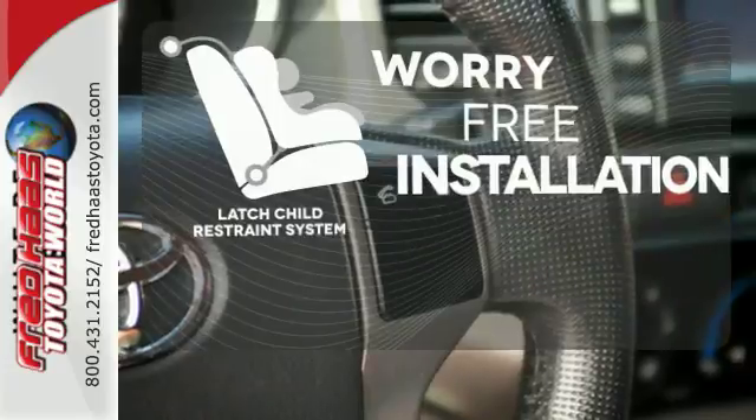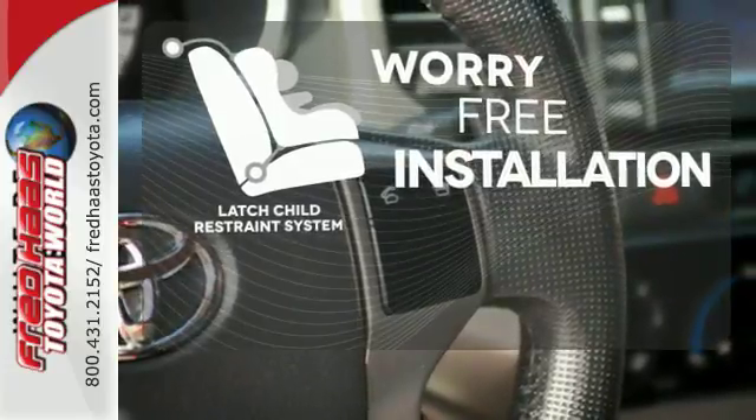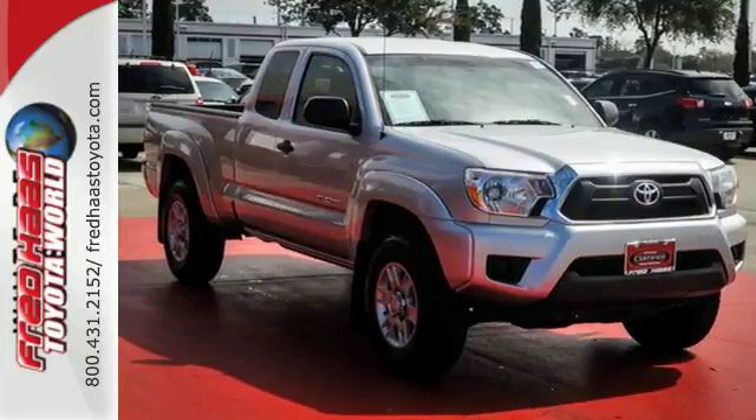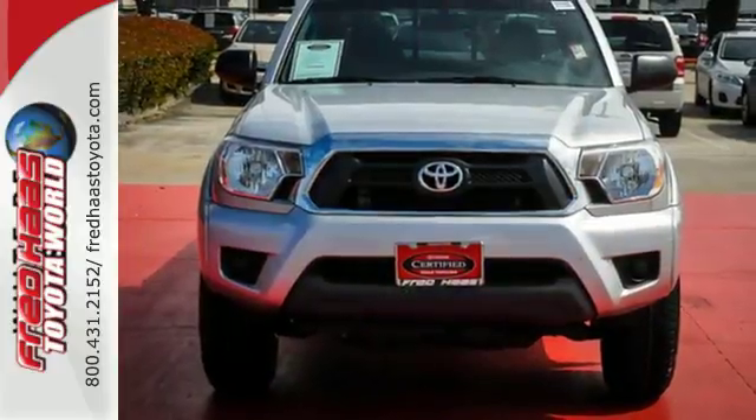The latch restraint system makes it easy to safely install your child's seat every time. Whether you need it for work or play, this Tacoma is ready for you. Come see it today.